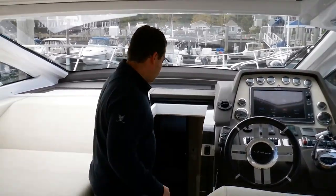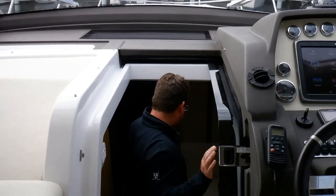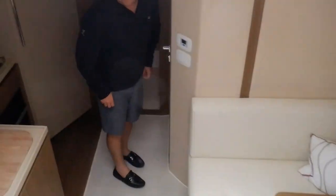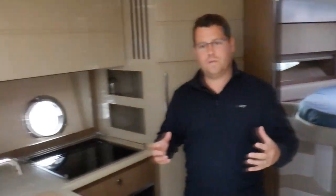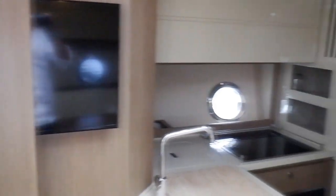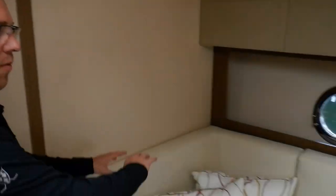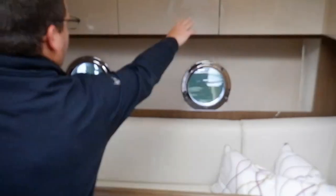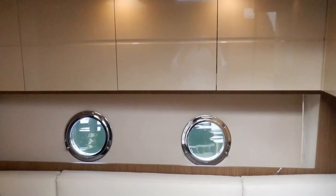Let's go down and take a look. The salon is actually very large for a 50-foot boat of the express style. So this comes well-equipped. It's a nice wraparound U-shaped seating, as well as a high-low table. You have your panels back here, and then storage over there.